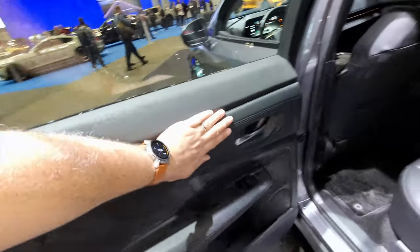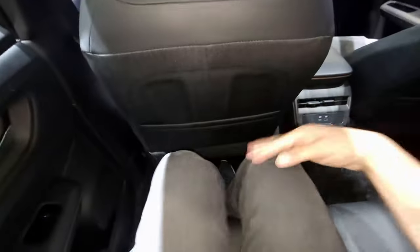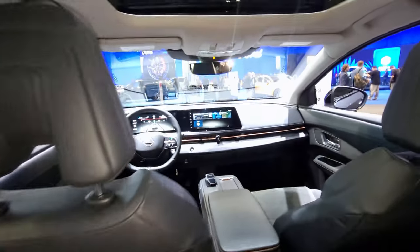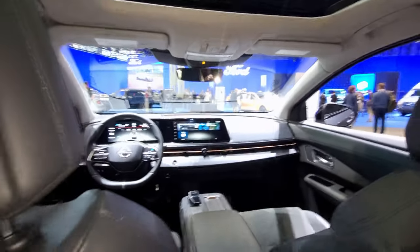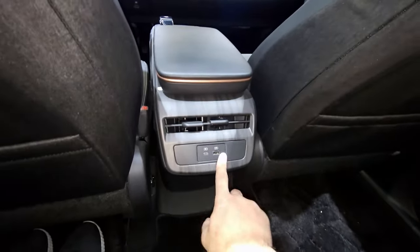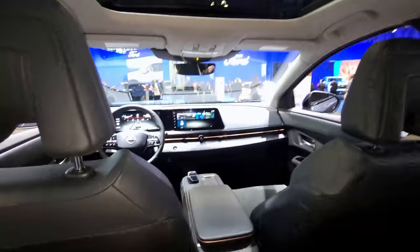I'm five foot eight and I fit fine. Stepping in the back, you still have the same high quality materials as the front seats. At five foot eight I have plenty of legroom and headroom as well. You get USB-C and USB-A chargers back here. I like the suede and leather materials and there's a cup holder back here too — very cool, not too bad.